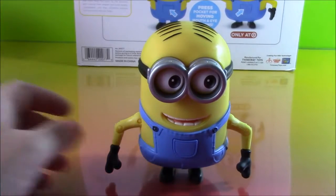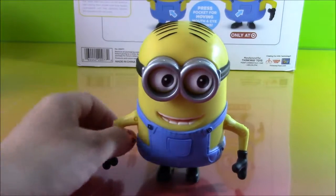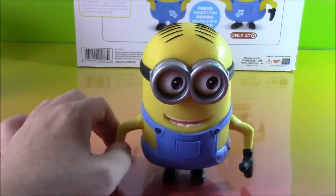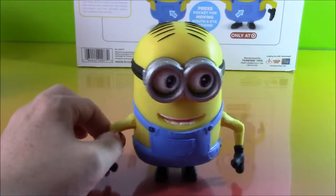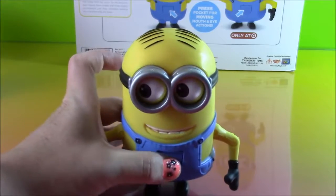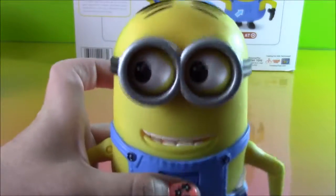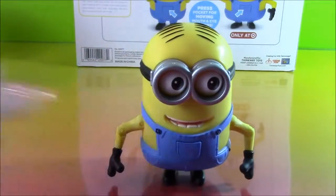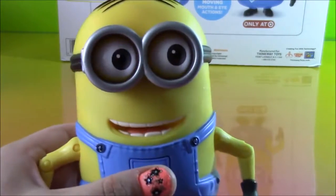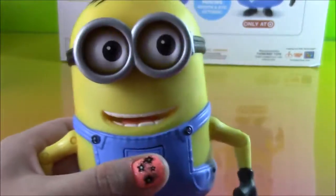This four-pack of deluxe Minions also came with this guy here. He actually looks a little like Bob, but he has two eyes in his goggle and he's a little bit taller. Maybe you guys know his name. He has a button, so let's press it — his eyes move side to side too. And he says: 'Hey everybody, come see the Minion movie — it's opening Friday July 10! Be-doo, be-doo, be-doo.'